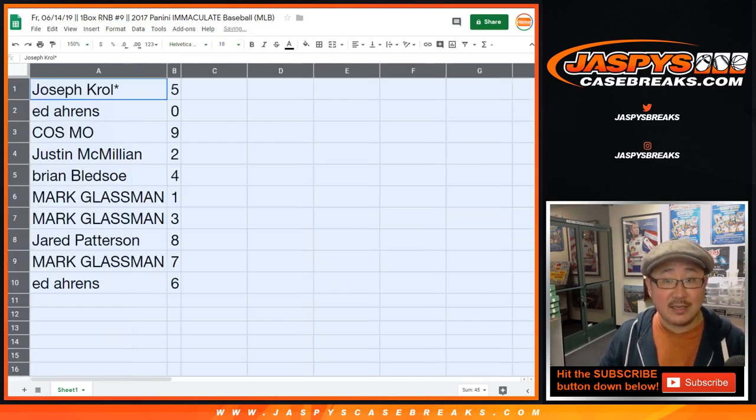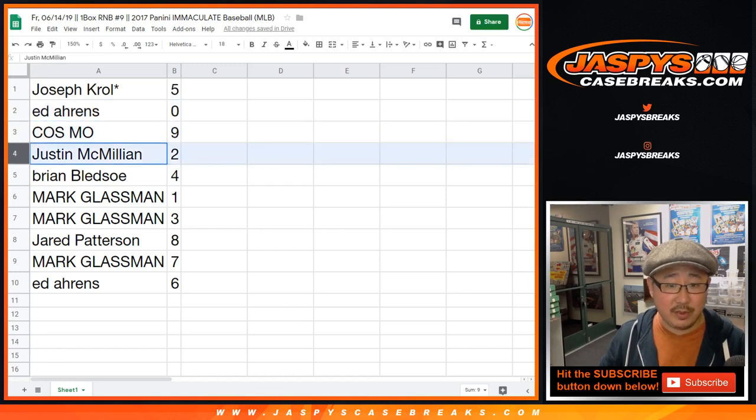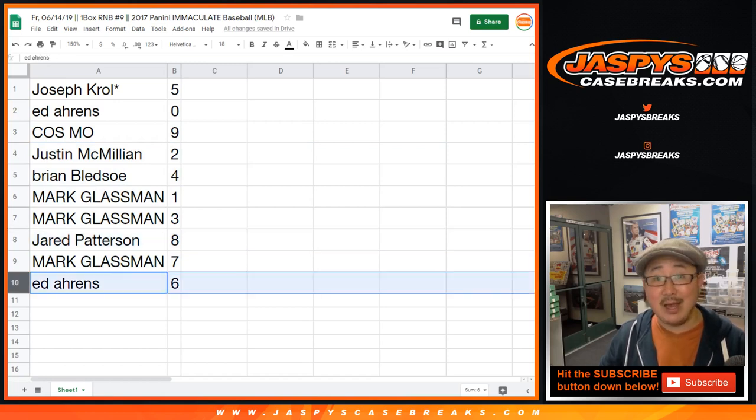Joe, you have number 5. Ed, 0 — any and all redemptions. Cosmo with 9, Justin with 2, Brian with 4, Boombox with 1, 3, and 7. Jared, you got 8, and Ed with 6.